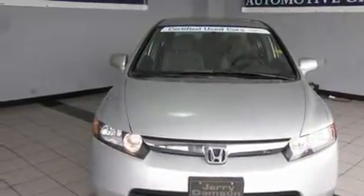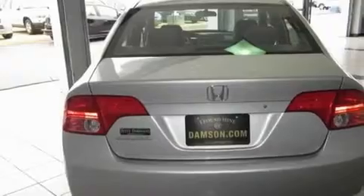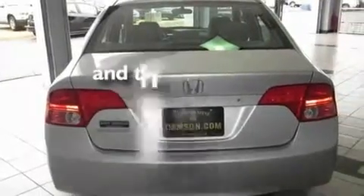Additional features include a passenger side vanity mirror, a low tire pressure indicator, and a keyless entry system. This vehicle has fewer than 80,000 miles on the odometer.